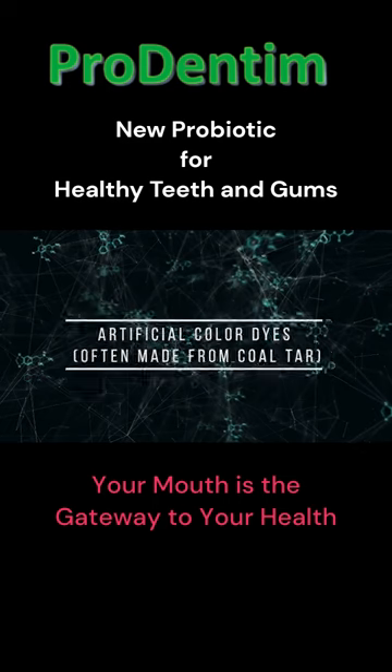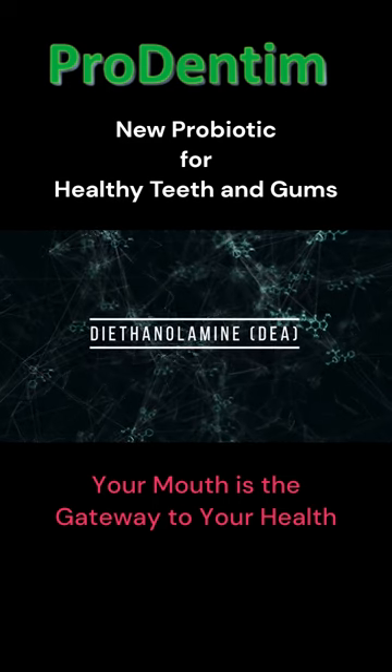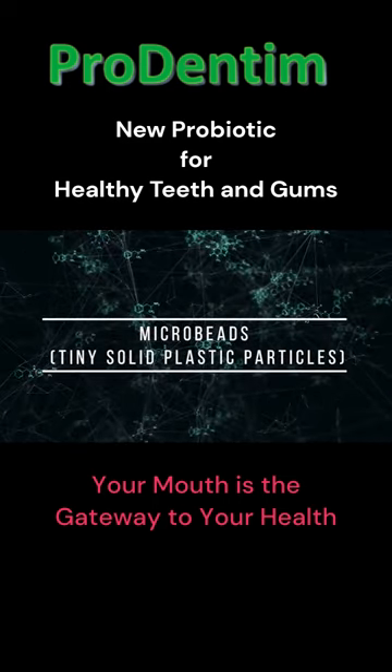Also avoid artificial color dyes, often made from coal tar, propylene glycol, diethanolamine (DEA), and microbeads — tiny solid plastic particles.